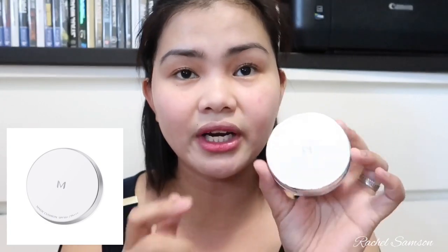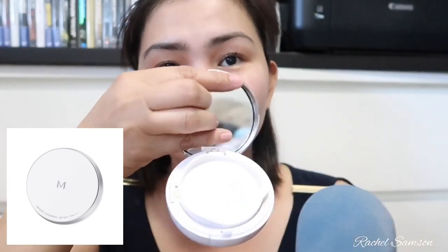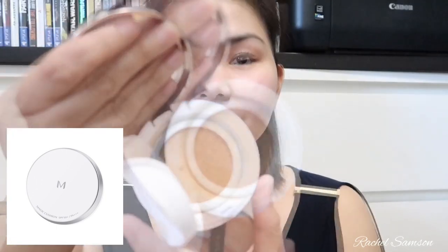Next is actually a foundation — it's the Missha Magic Cushion SPF 50 PA++. This is basically a cushion foundation and I really like it because it's very easy to use. The packaging is really pretty and you can take it anywhere because it's a complete package — you have the sponge and a mirror. I'm in shade number 23. It's really lightweight on my face and it's SPF 50, so I feel very confident that even without sunscreen underneath, this alone helps protect my skin.